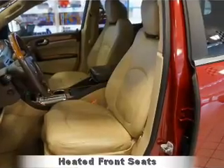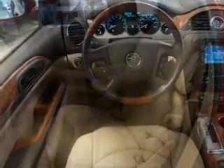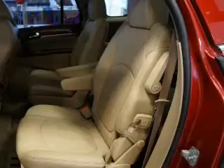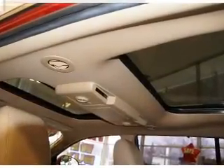The features include dual sunroofs, alloy rims, traction control, anti-lock brakes, and a home link system. Inside you'll find a third row seat, leather seats, heated seats, Sirius XM satellite radio, remote start, a DVD system, dual temperature controls, a backup camera, front airbags, and side airbags.